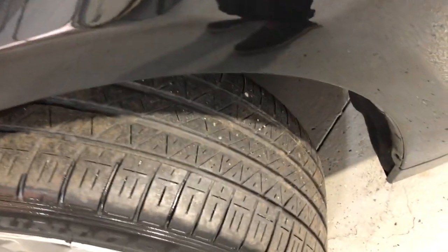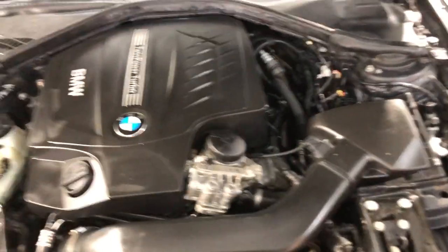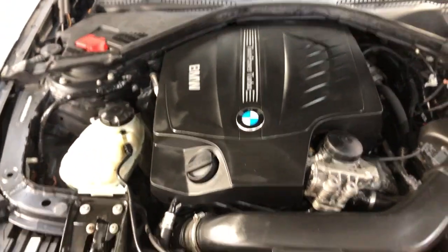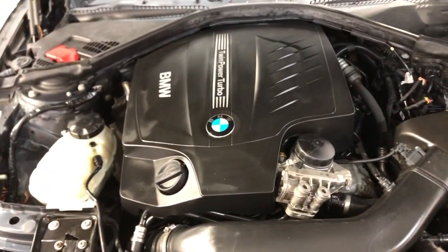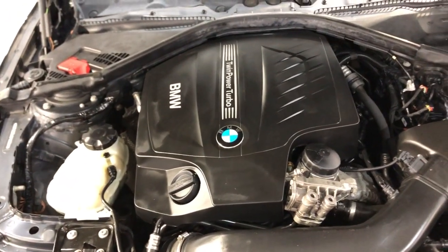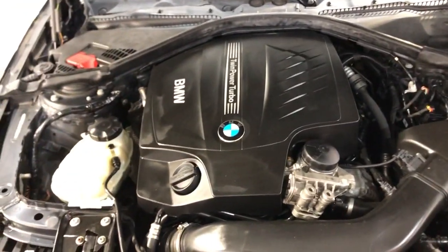Aero wheels, still nice tires. Let me go ahead and open the hood so we can take a peek. It's a 335i X-Drive with a twin turbo engine, 101,000 miles, clean Carfax, sport package — fully loaded, black on black, beautiful inside and out.